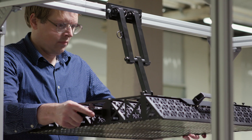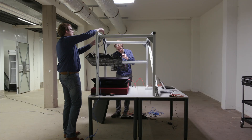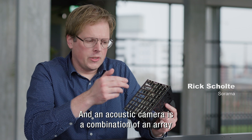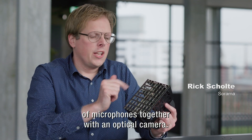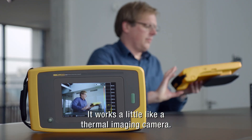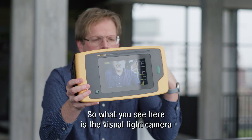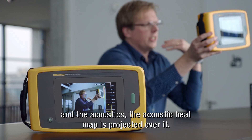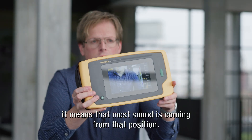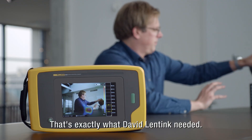This is Rick Schulte. He does have microphones — lots of them. This is an acoustic camera, and an acoustic camera is a combination of an array of microphones together with an optical camera. It works a little like a thermal imaging camera. What you see here is the visual light camera and the acoustics — the acoustic heat map is projected over it. Where you see a red dot on the screen, it means that most sound is coming from that position. So you see sound. That's exactly what David Lintink needed.